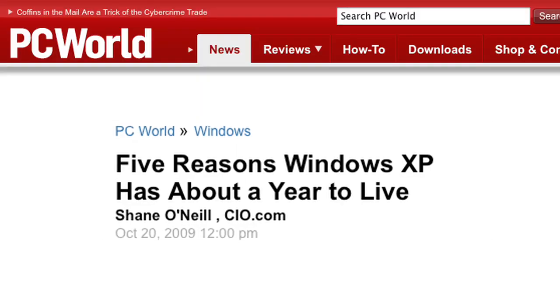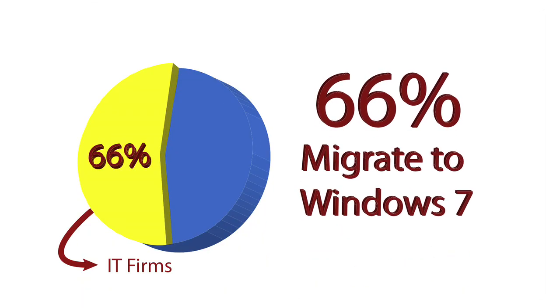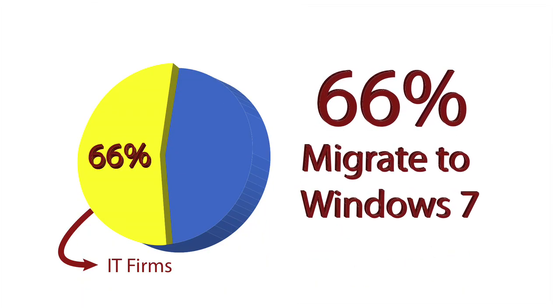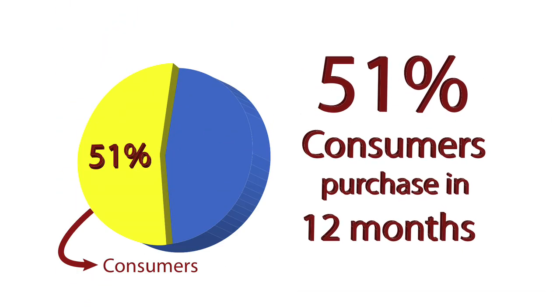The upcoming release of Windows 7 has many people excited, and they're looking forward to a much-needed change from Vista. In fact, in one survey, almost 66% of American and European IT firms will be going for the upgrade. And within a year, 51% of consumers also plan on switching to version 7. Since so many people are planning to upgrade, I've compiled five tips on what to do before the major switch.